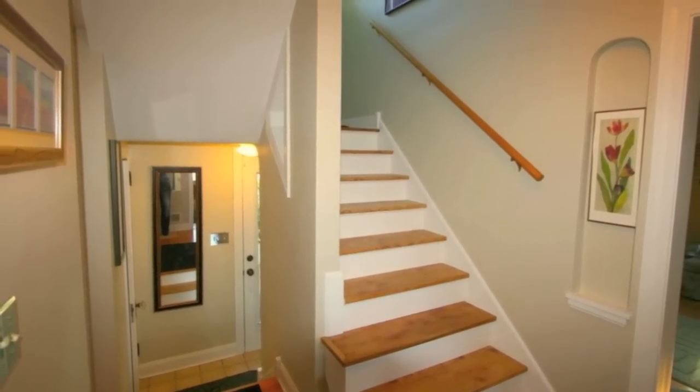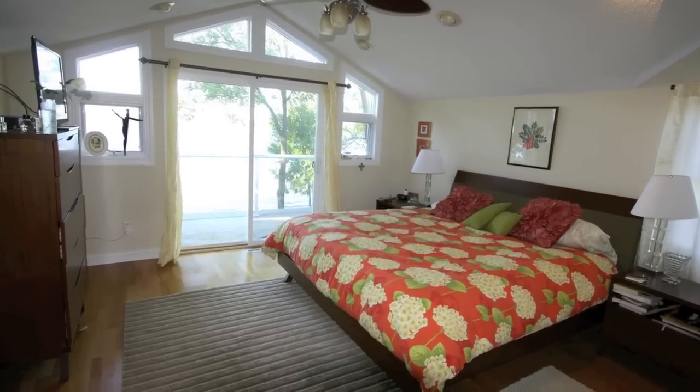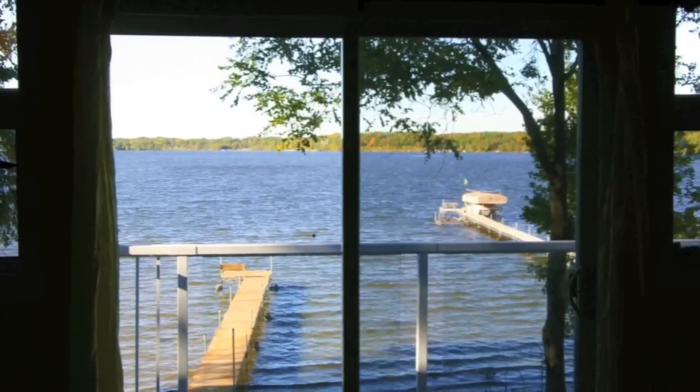The upper level of this home features two large bedrooms and an office. The master bedroom has vaulted ceilings, a walk-in closet, a private master bath, and a balcony overlooking the lake.